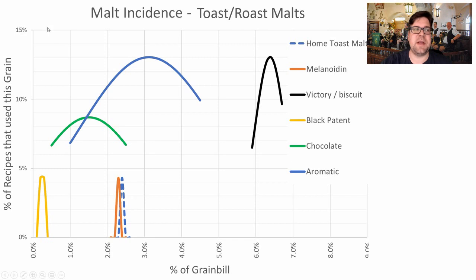Toasted and roast malts made up a small proportion of the malt bill — fewer than 15% of recipes used them. Victory was highest at 13% of recipes, averaging 6.4% of the grist. Aromatic was also at 13%, averaging 3.1%. Chocolate malt appeared in about 9% — roughly two recipes — at an average of 1.5%. My recommendation: if you achieve the color you want, don't add any roasted malts.